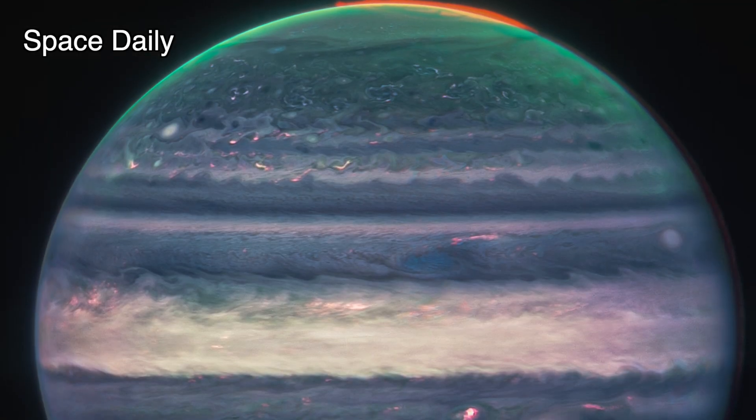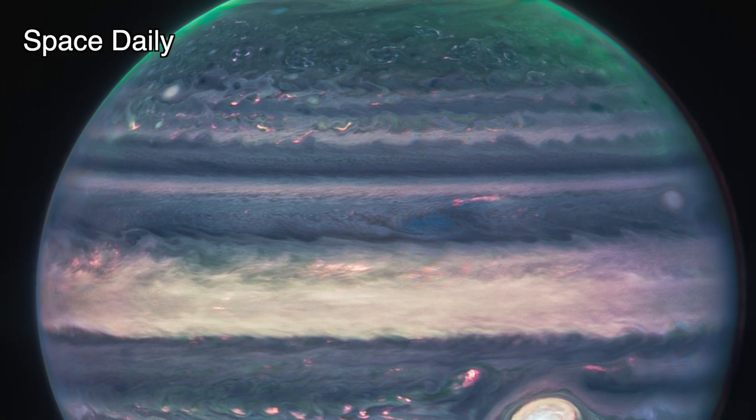Generally, the longest wavelengths appear redder, and the shortest wavelengths are shown as more blue.